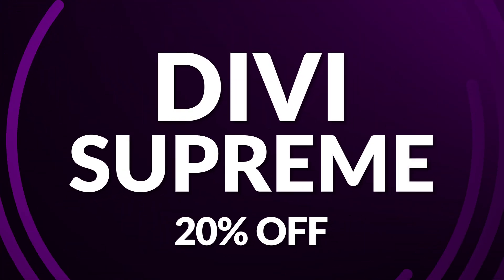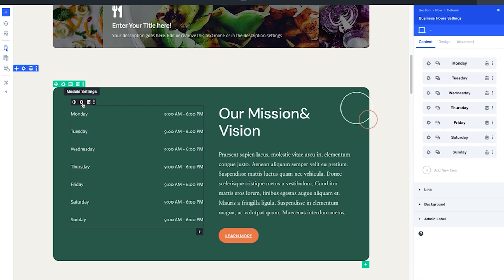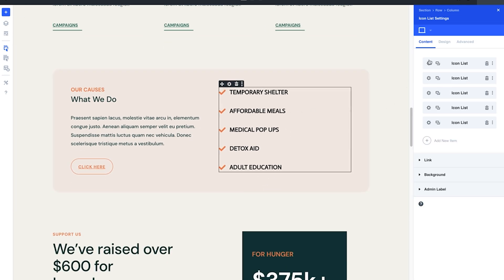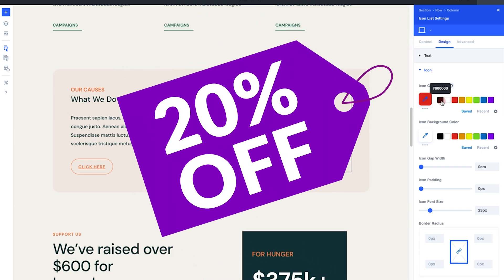Number four is Divi Supreme Pro, which is 20% off during the sale. Divi Supreme Pro revolutionizes web design for Divi users, offering over 60 premium modules and eight game-changing extensions. Even novice designers can craft stunning, interactive web pages without complex code. Imagine eye-catching features like typing effects that simulate real-time text input, or the flipbox module delivering captivating hover animations. Grab it today with a 20% discount.